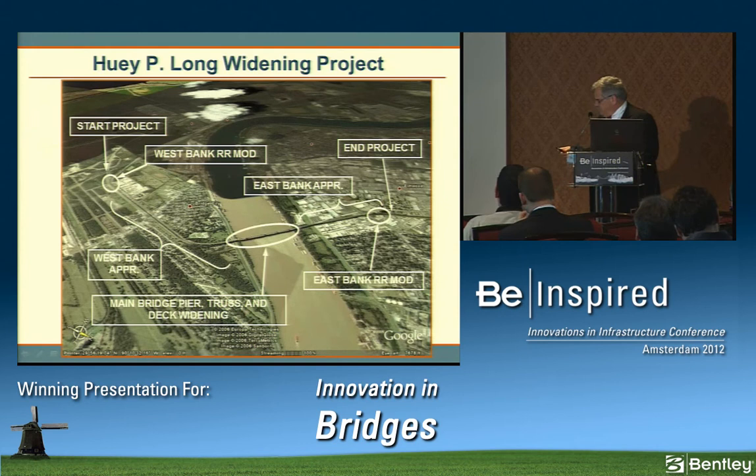The project elements include the main bridge substructure and superstructure widening, approaches on both the west bank and east bank, the main bridge deck widening, and two railroad modifications on the east and west bank. On the main bridge, east and west bank-bound traffic straddle the railroad tracks, but on each bank both directions are on the same side, so one direction must pass through the railroad trestle — hence the need for railroad modifications.